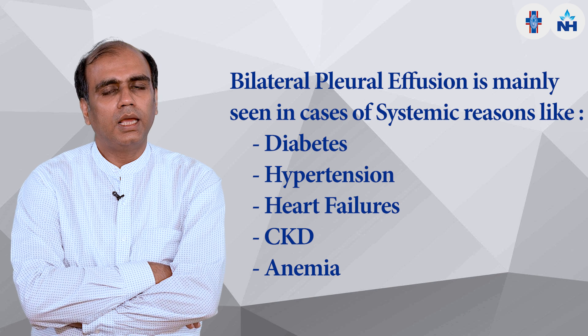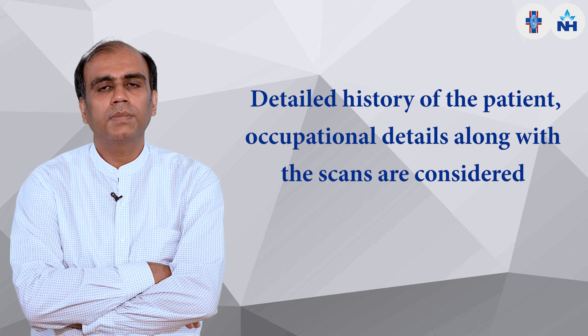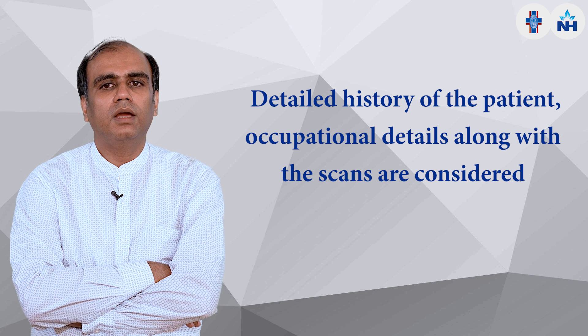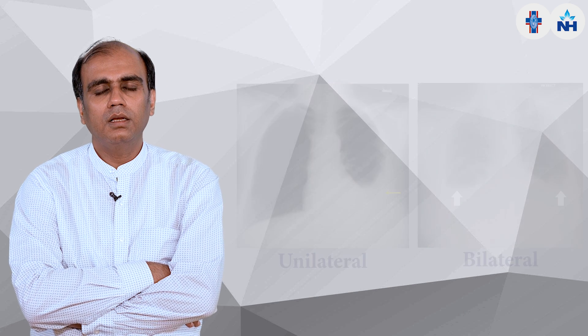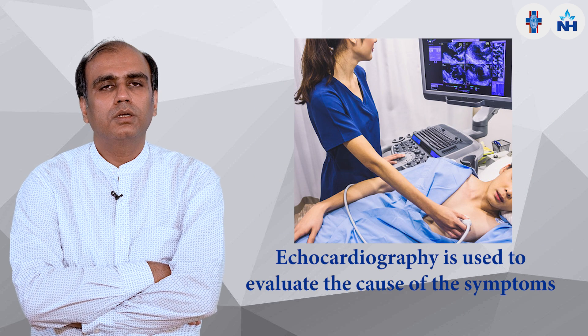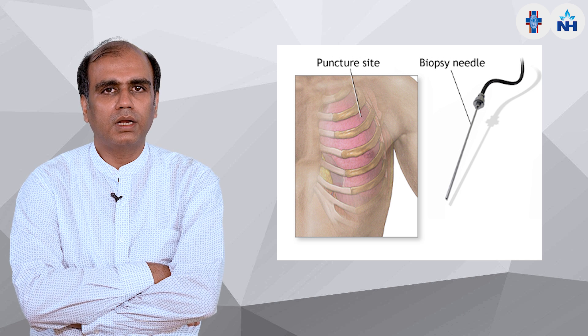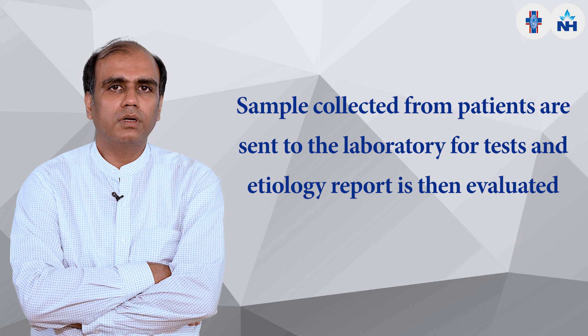We have to take a detailed history of the patient including occupation, and do imaging to determine if it is unilateral or bilateral. For bilateral pleural effusion, we do systemic tests like CBC, LFT, KFT, and echocardiography to evaluate the cause. For unilateral pleural effusion, we put a needle into the chest under ultrasound guidance, take a fluid sample, send it to the lab for tests, and determine the etiology.